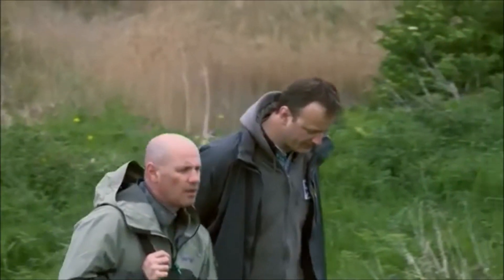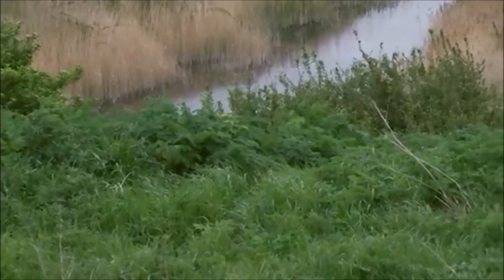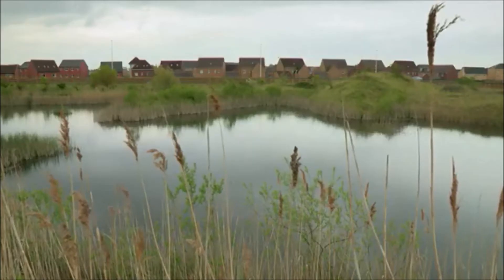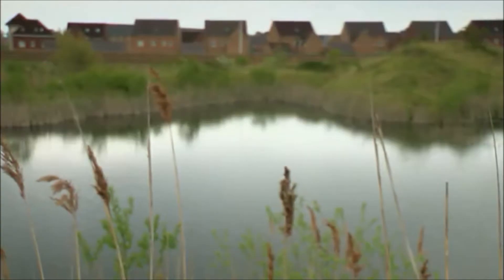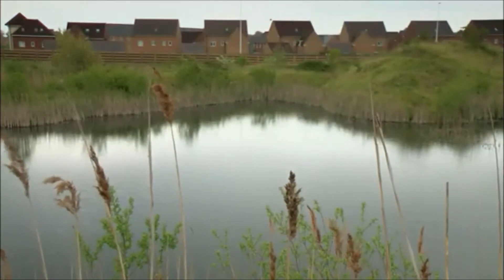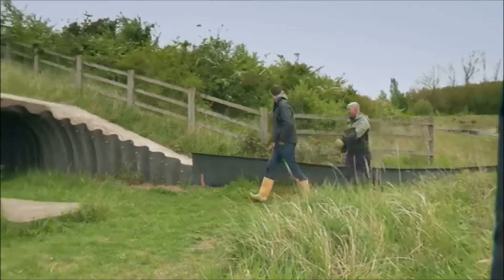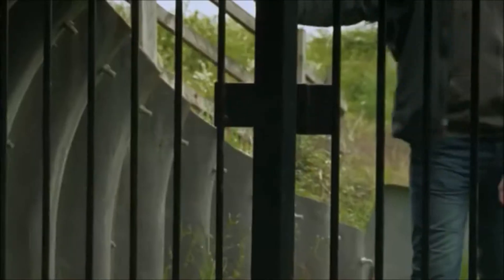Dr. Silviu Petrovan is the conservation coordinator here for Frog Life. This really is a unique landscape — we have very good populations of reptiles including common lizards, grass snakes, slow worms, and very importantly others. With thousands of homes still to be built, the latest development is a new road, so to reduce the impact on the wildlife they've come up with a novel idea: huge tunnels underneath it.